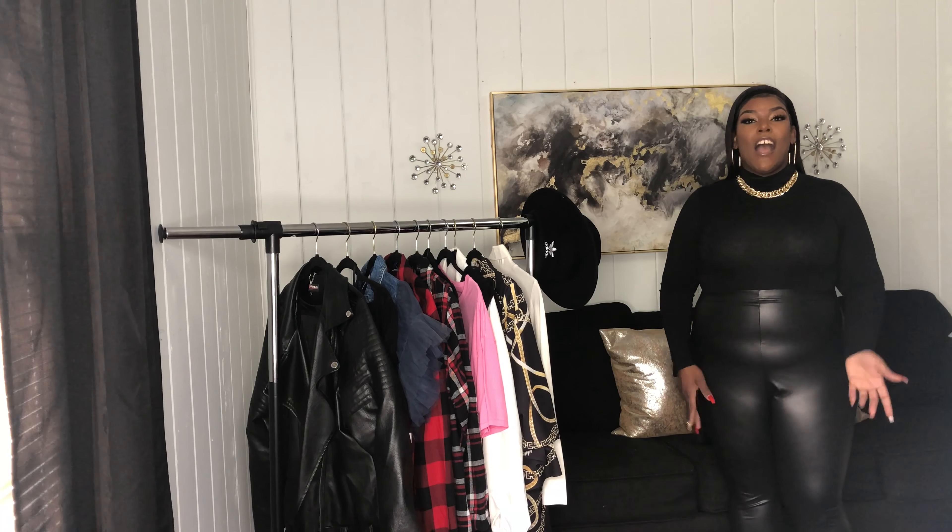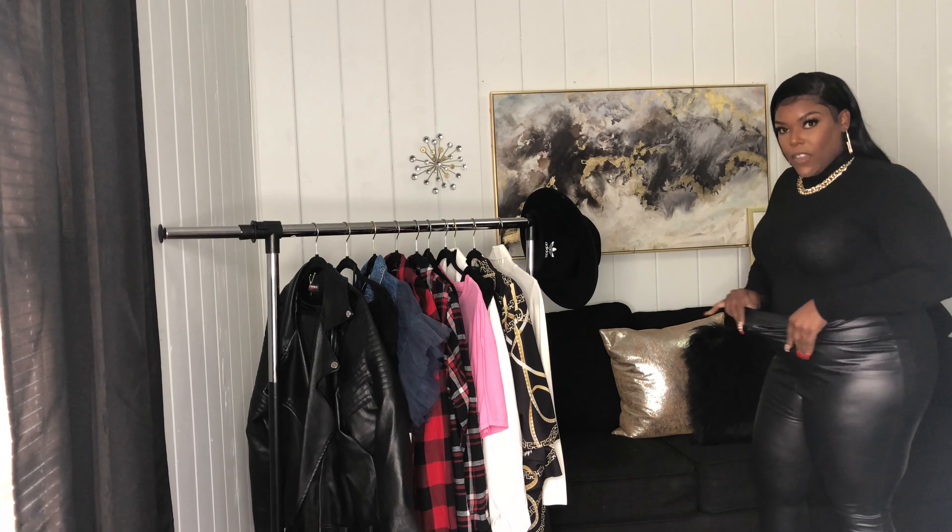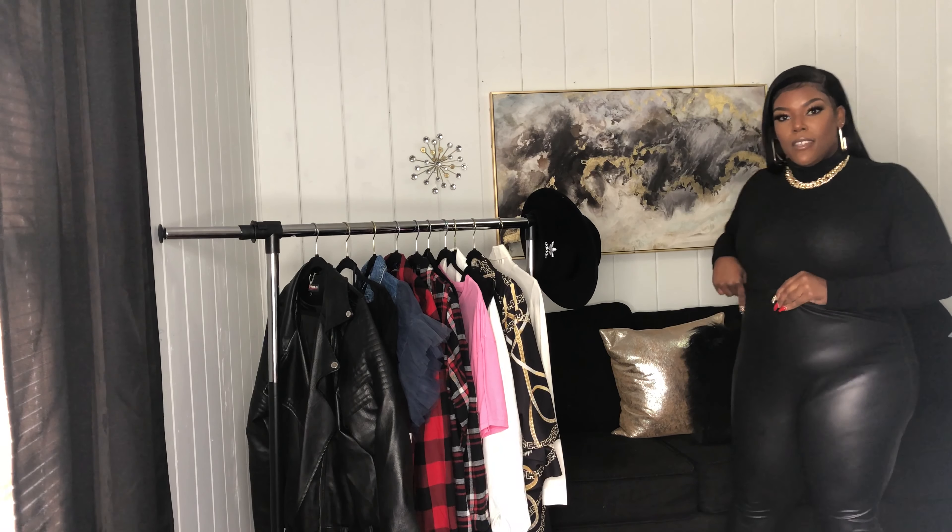So in today's video — my first styling video — we will be styling a very trendy piece. This piece was very popular in the fall months and it just followed us right into the winter months, and that is faux leather leggings. I'll show you how I pair items right out of my closet with my faux leather leggings for work, a date night, a girls' night out, or just a casual outfit. This video is for you.